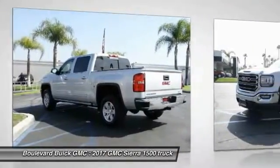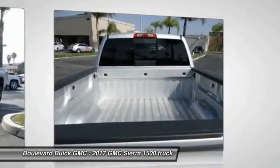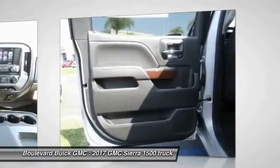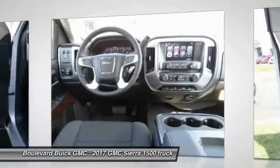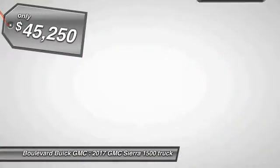The Sierra 1500 now comes standard with a Vortec 6.2 liter and 5.3 liter V8 engine and an electronically controlled six-speed automatic transmission that combines high max hauling capability with precise control, and is priced below $50,000.